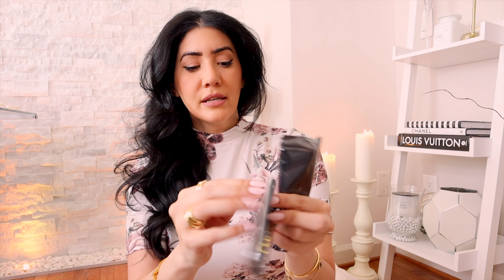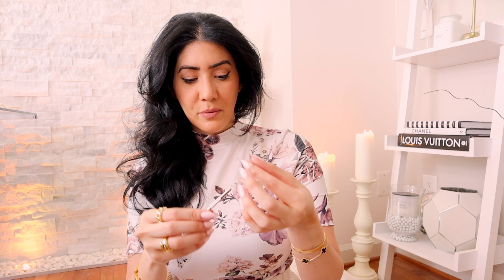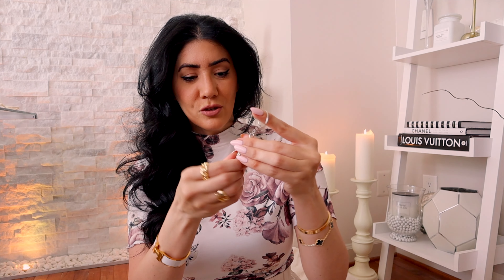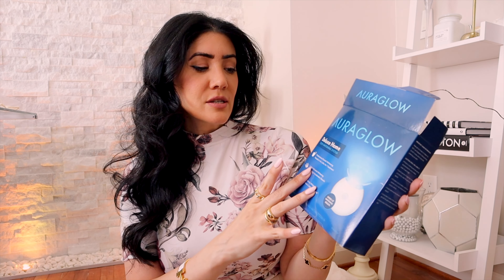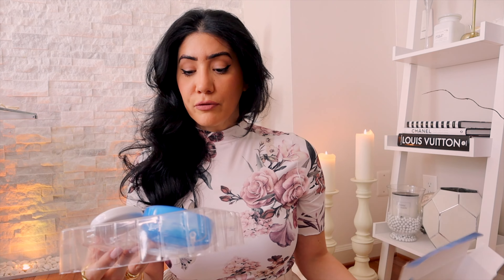These sunglasses come with a little pouch you can put in your purse, a cleaning cloth, and this little thing that I think might be a screwdriver — it looks like a keychain. I'll look into it and let you know in the description box below. Next up we have this at-home deluxe whitening kit that I have been using for a year and a half. I just purchased a refill and I've used three or four different whitening kits, but this one is my absolute favorite.